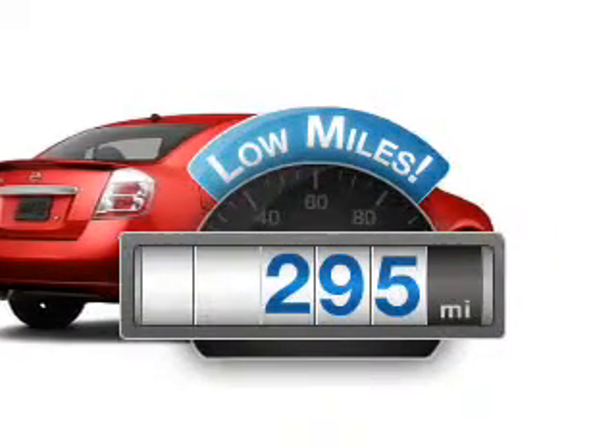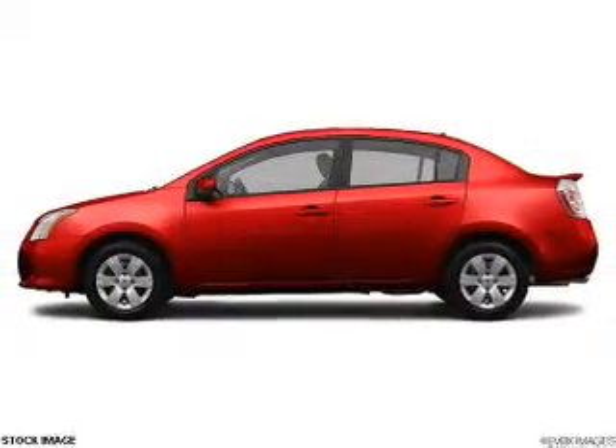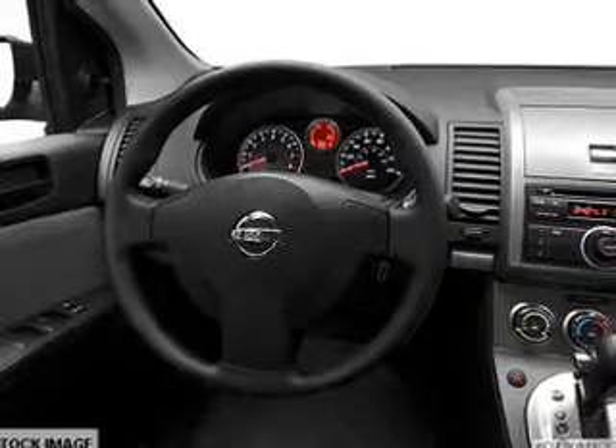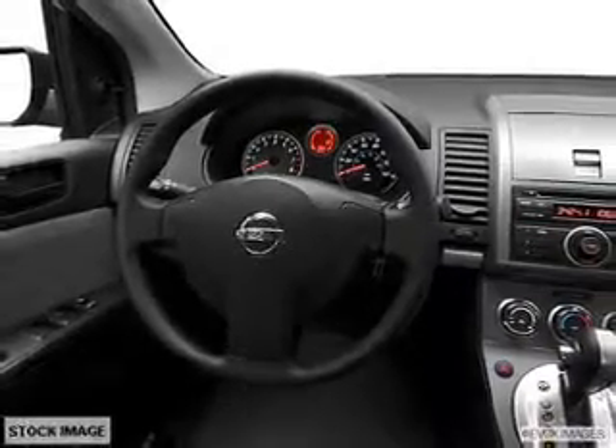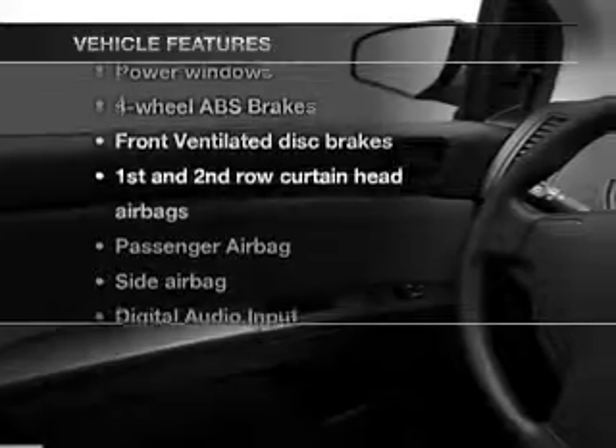Get more for your money with this vehicle that features low mileage and dependability. With an efficient four-cylinder engine that responds smoothly to its automatic transmission, the anti-lock braking system will keep you safe on the road. And with these notable features, you won't want to miss out on the opportunity to own this amazing ride.